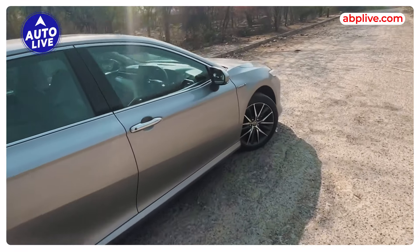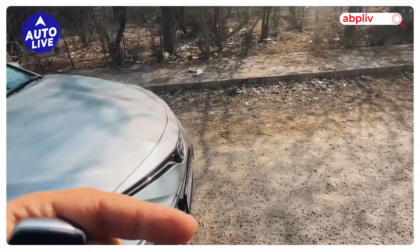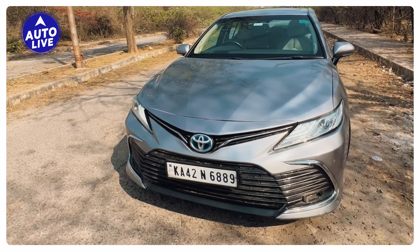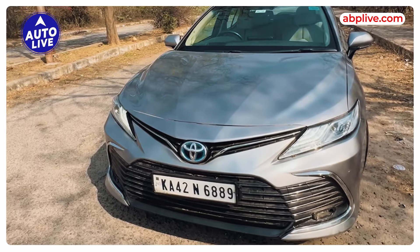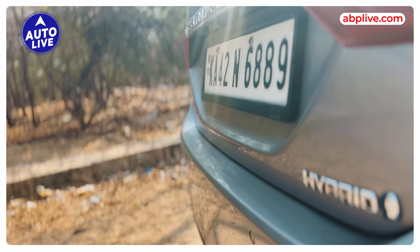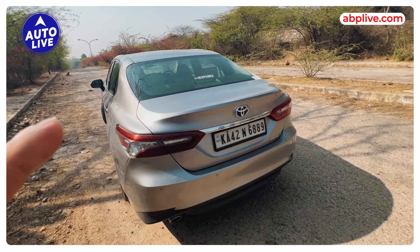When it launched in India, it was available with a naturally aspirated petrol engine, but now it is only available in hybrid. The hybrid powertrain puts out 218 HP combined from a 2.5 litre petrol engine and an electric motor. If you like to drive, this might not be the best car, but it is very comfortable and a very nice luxury car to cruise around. At low speed, you mostly drive in EV mode.